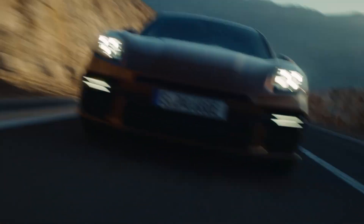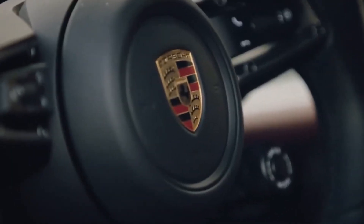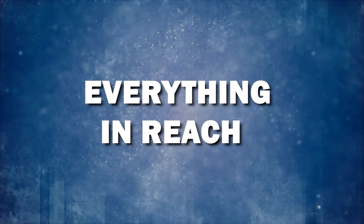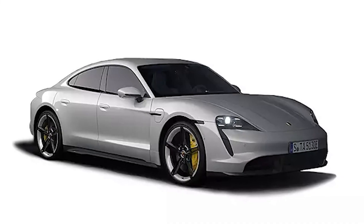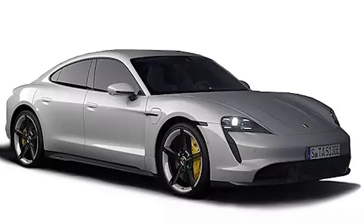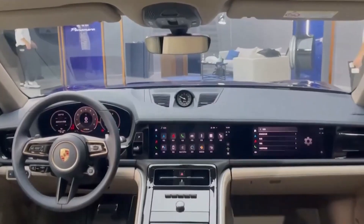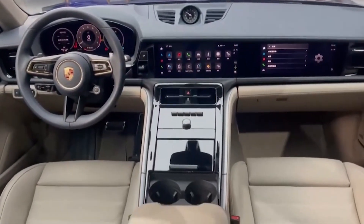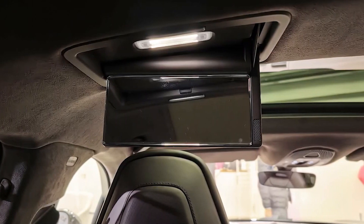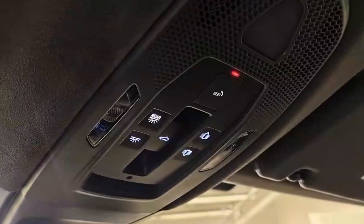And if you want to go the extra mile, there's an optional heads-up display that you can also control from the steering wheel. Taking inspiration from the Taycan, the 2024 Panamera does a little furniture rearranging. The gear selector is moved to the dashboard, sitting between the gauge cluster and the central touchscreen, opening up space on the center console for the climate controls.